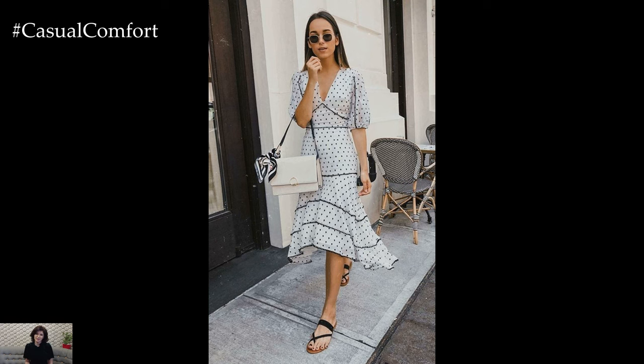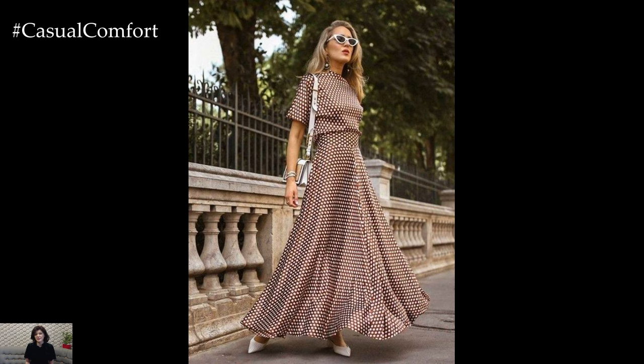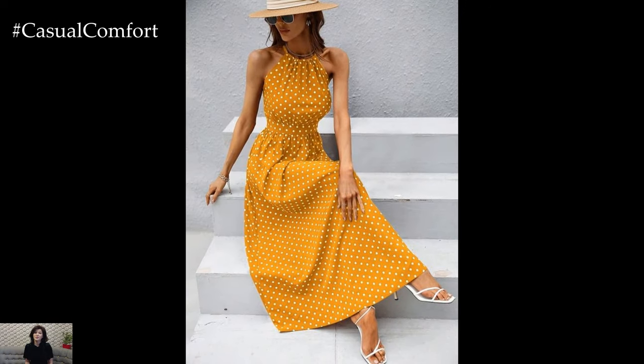One timeless pattern that continues to captivate fashion enthusiasts year after year is the polka dot. Polka dot dresses, in particular, have an enduring charm that effortlessly blends vintage allure with contemporary style.